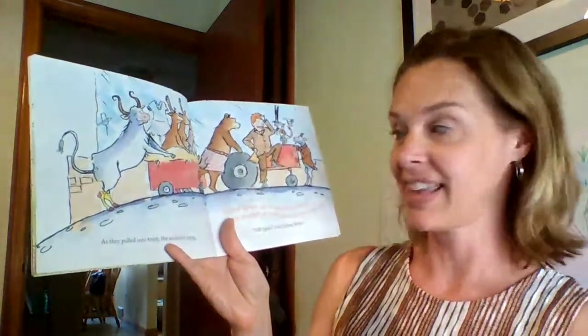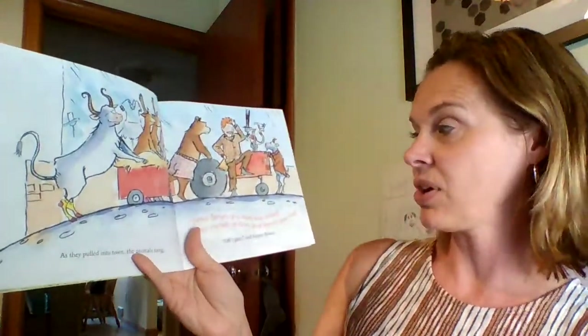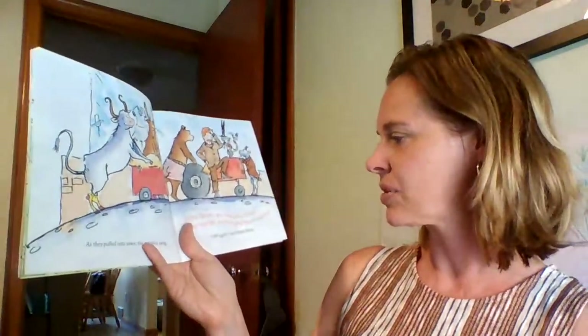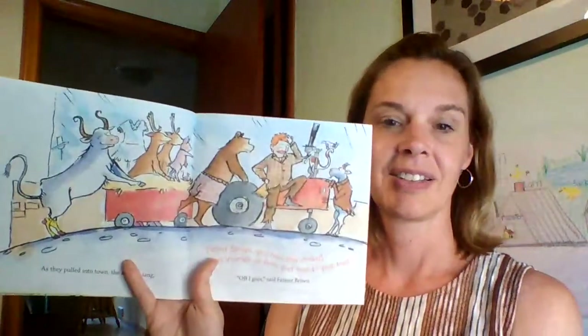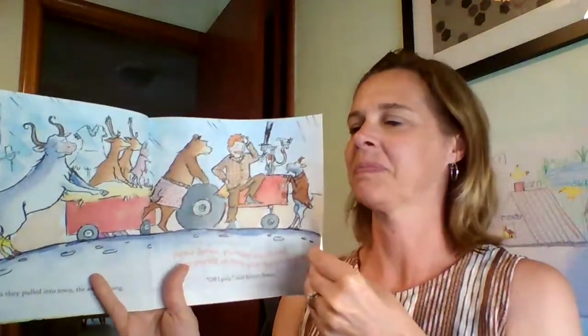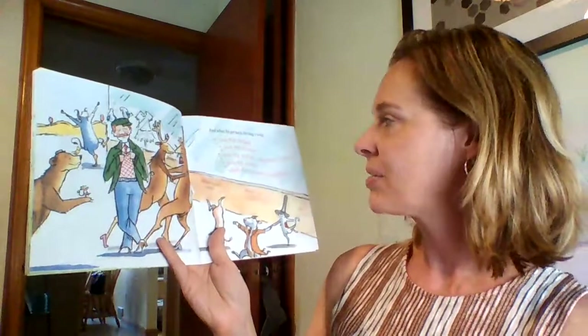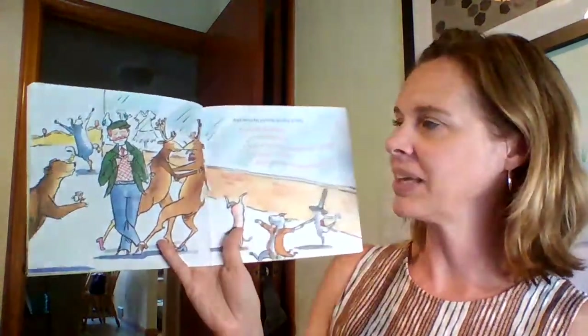And as they pulled into town, the animals sang, 'Farmer Brown, you need new clothes. Dress yourself up from your nose to your toes.' 'Off I goes,' said Farmer Brown. Now they're in the town — notice Farmer Brown's got his old clothes on. Let's see what he does. And when he got back, he sang, 'I love my clothes, I love my clothes, I love my clothes, wherever I goes. I love my clothes when the autumn wind blows.'